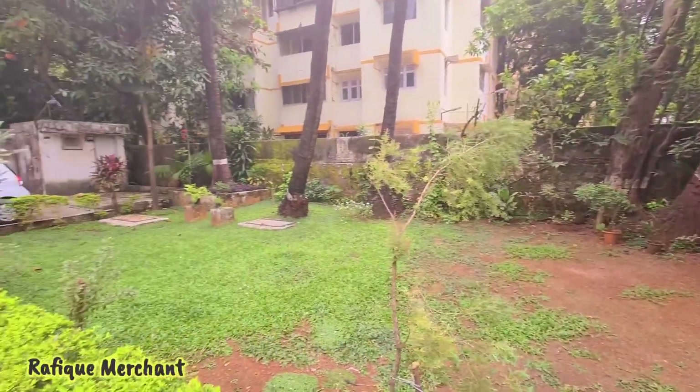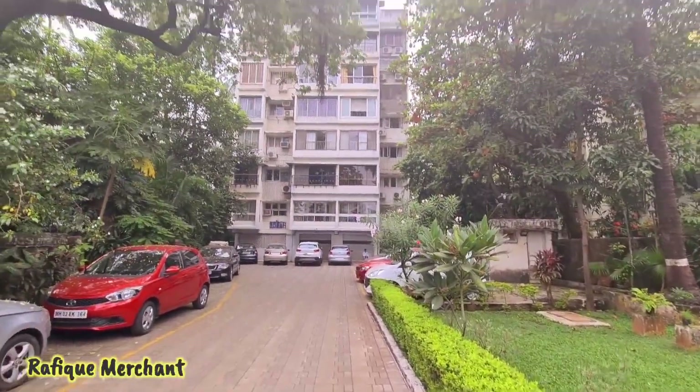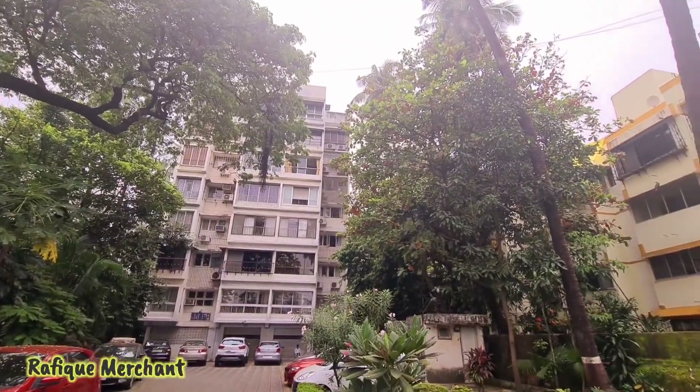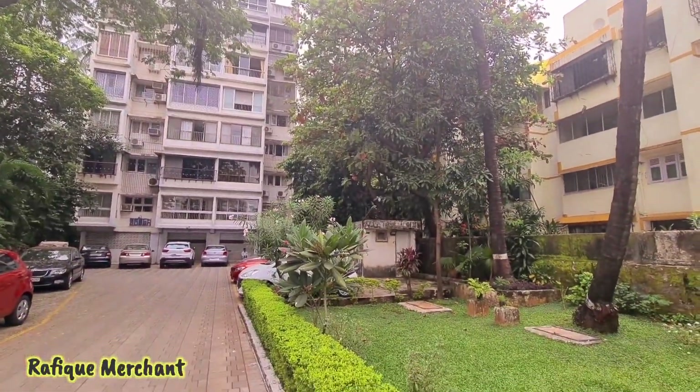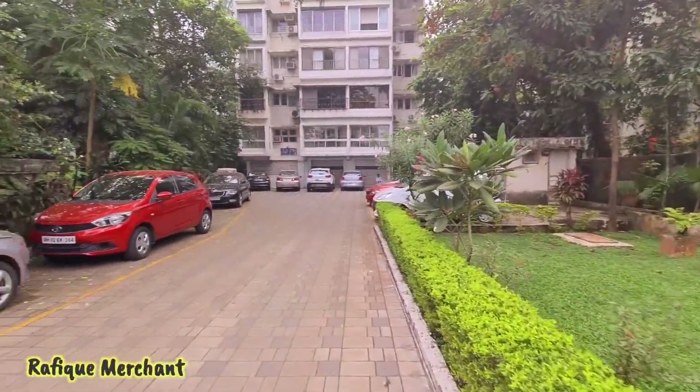We're seeing a beautifully furnished 1BHK sea view apartment with a couple of gardens inside. It's a beautiful and gorgeous apartment, fully furnished and spacious — about 600 carpet area in this one. Let's go ahead and have a look.